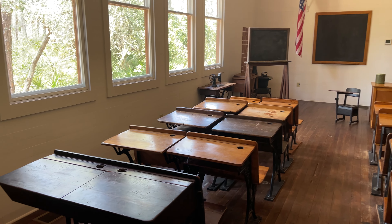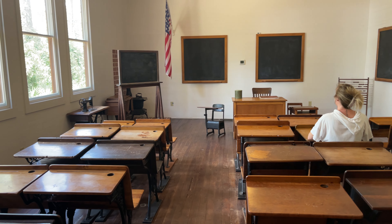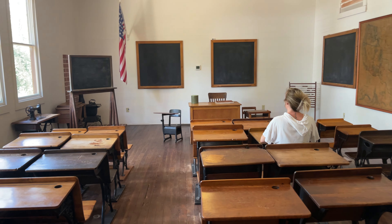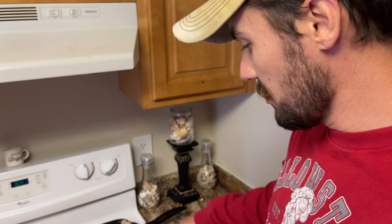We rounded that off with some hunger, which we promptly came home and addressed. It's been several hours since then and we're about to address another round of hunger. We are making breakfast for dinner once more — we did this about a week ago.